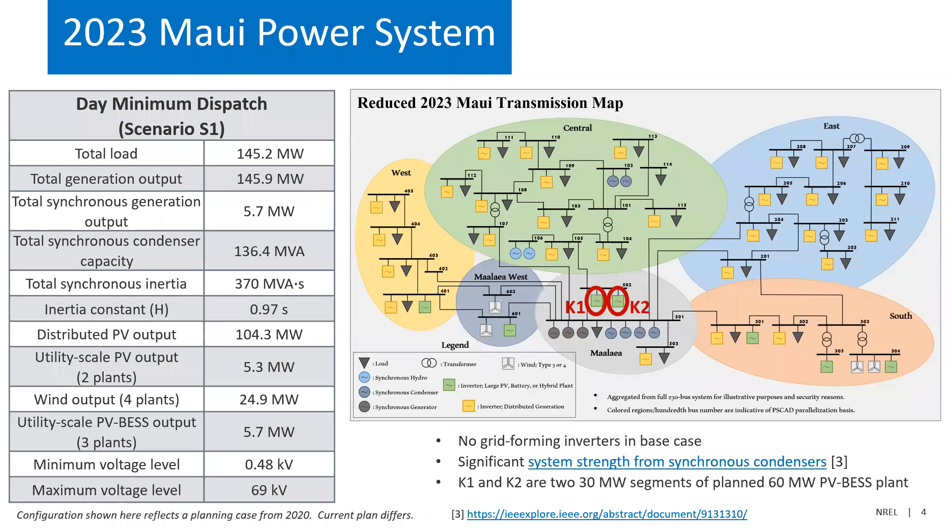Here's the system we're testing — a 2023 planning case from HECO. The system has since changed, but it's still interesting to look at this case. It has about 145 megawatts of peak load, with over 100 megawatts coming from distributed PV — small-scale rooftop PV, definitely going to be grid-following — and we don't necessarily have good models of its dynamics. There's also some additional wind, three large utility PV battery plants with ratings totaling 75 megawatts, having a significant effect on system dynamics.